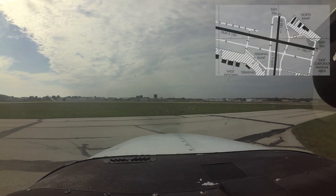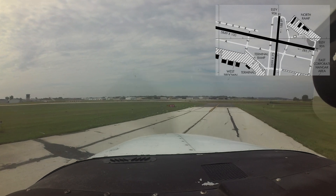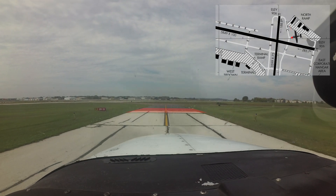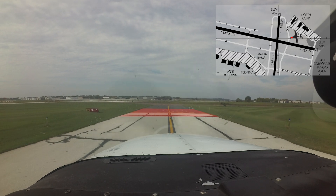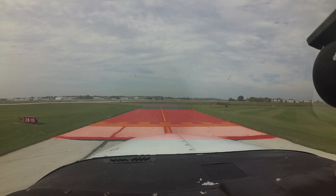One area of concern deals with the intersection of taxiways Charlie and Charlie 3. The hold short line on taxiway Charlie 3 is further back from the runway than pilots might expect. Remember, you must have the appropriate clearance from ATC to cross either of these lines.